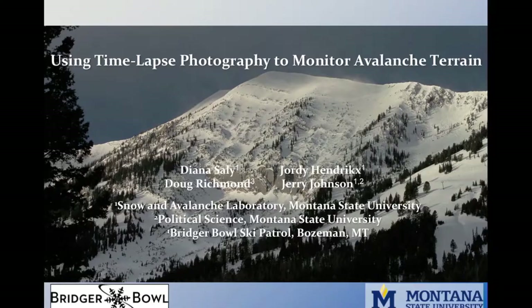Winter recreation in backcountry avalanche terrain has noticeably increased in recent years. In popular areas, the backcountry snowpack can look a lot like a controlled ski area. Forecasting for large areas with different usage patterns can be challenging for avalanche forecasters, so to create a better forecast, we need a better idea of how people move in the backcountry.